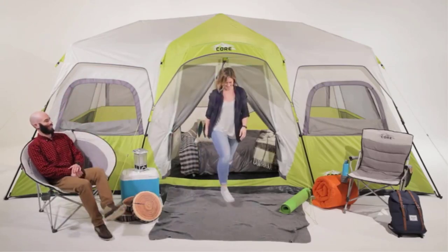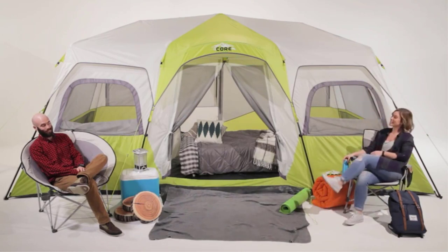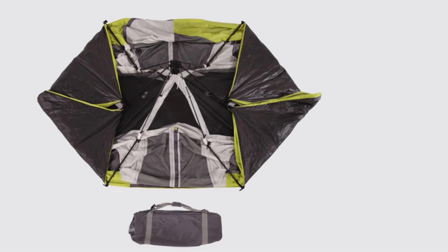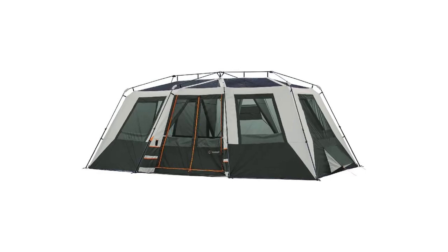This is the wise adventurer's guide to the best tents with AC ports currently on the market. There's really nothing quite as luxurious as bringing a portable air conditioner along on a hot camping trip. A tent with an AC port is a great place to relax during the day, and an even better place to sleep comfortably at night.